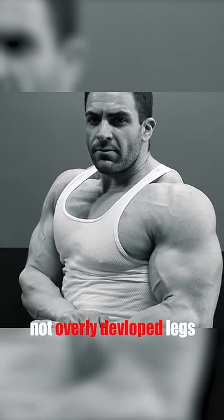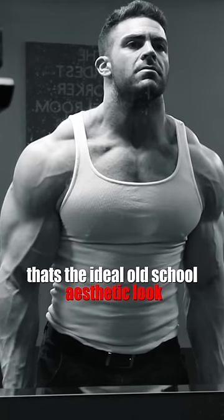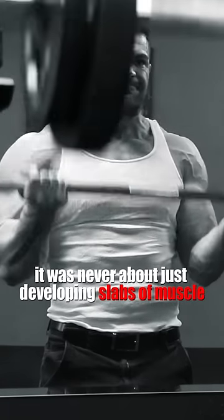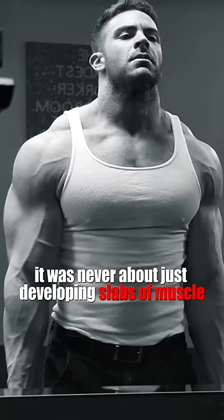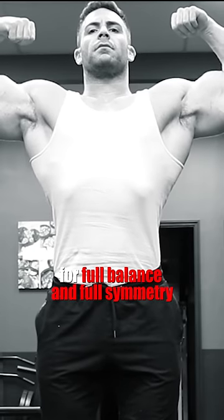Sweeping quads and not overly developed legs, all with impressive diamond calves — that's the ideal old school aesthetic look. It was never about just developing slabs of muscle to any part of the body, but developing each muscle group for full balance and full symmetry.